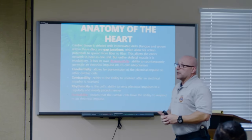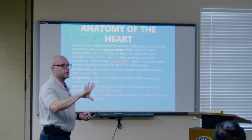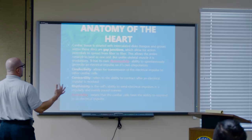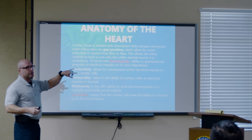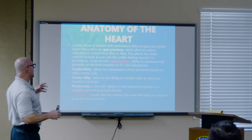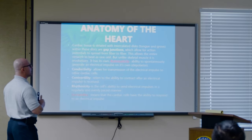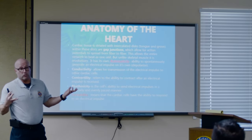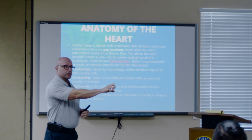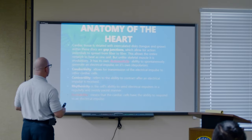The heart is very specific, specialized tissue. It has five characteristics that no other part of the muscles in the body has. I highlighted two of them because two of the drugs we use specifically work on those portions of the heart. The heart has its own automaticity — the ability to spontaneously generate an electrical impulse on its own. Even if you take it out of the body and put it on a Petri dish, it'll still beat on its own.